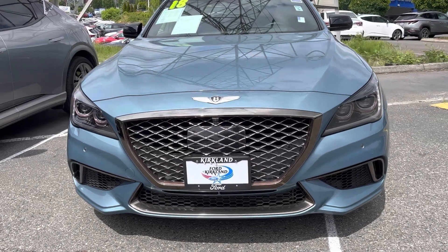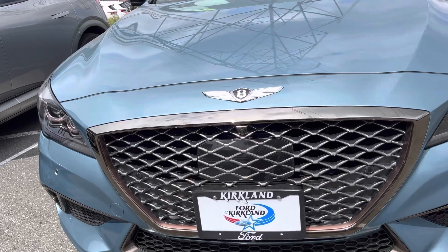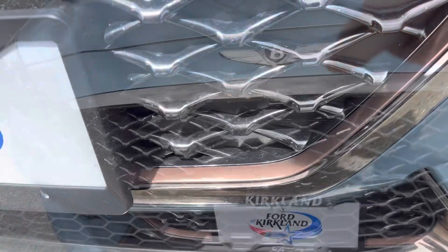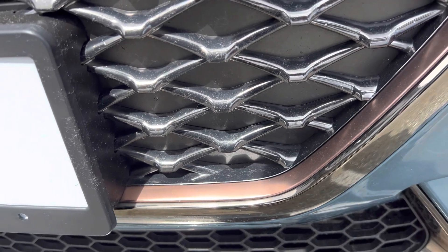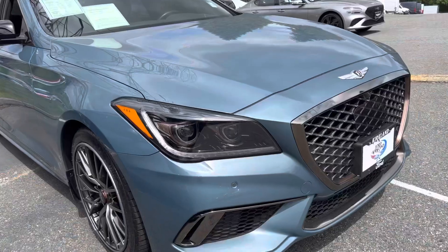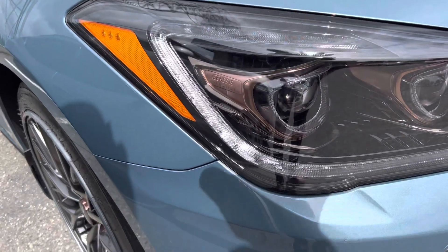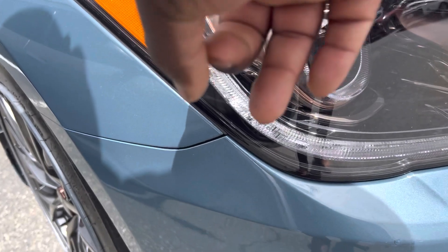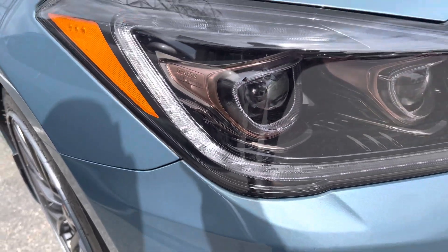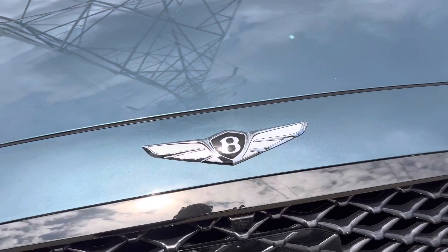When you come to the front, one thing you will notice is that you have this beautiful grille. This looks like a bronze color — when you look closely, you have this bronze that is integrated into the grille. Another thing I really love about this Genesis G80 is the beautiful LED headlights. You also have the bronze color integrated into the LED headlights.